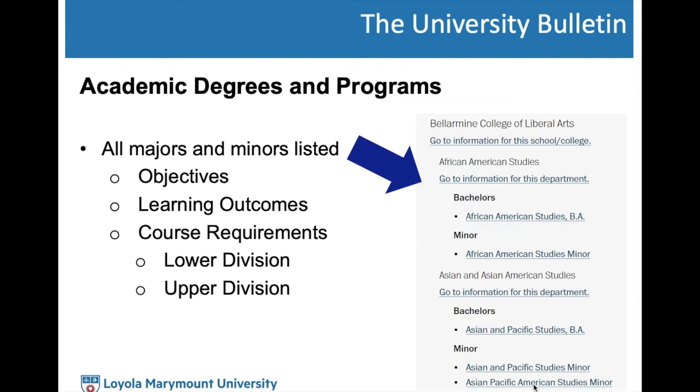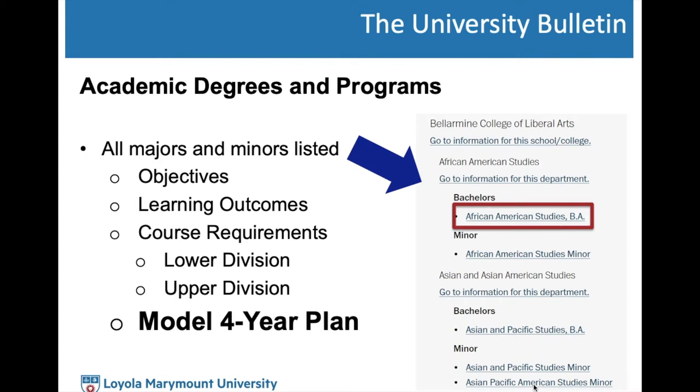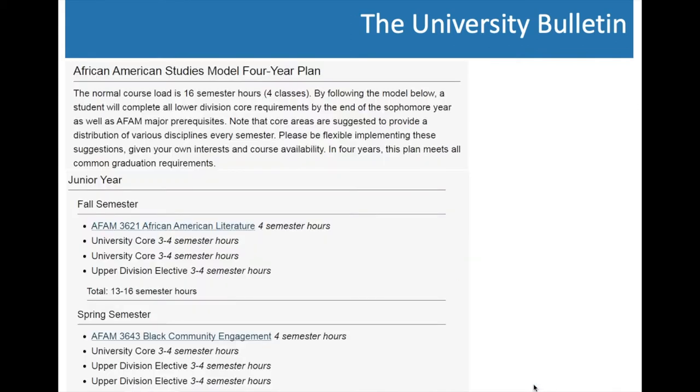If you click on each of the links, especially for the majors, you'll find objectives, learning outcomes, course requirements — lower division and upper division — but the most important resource is the model four-year plan included for every major at LMU. Using African American Studies as our example, if you click on it, it takes you to a page with objectives, learning outcomes, and if you keep scrolling down, a model four-year plan listing the courses you should take each of the eight semesters. Even if you're not here for all four years, this is still a helpful planning tool.